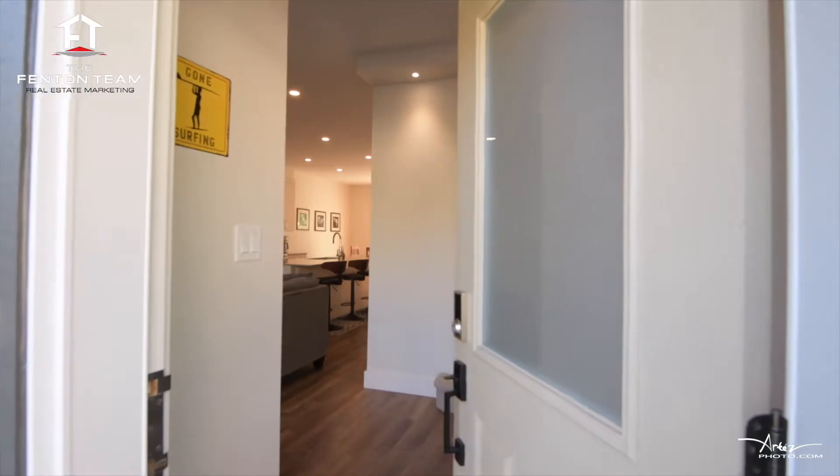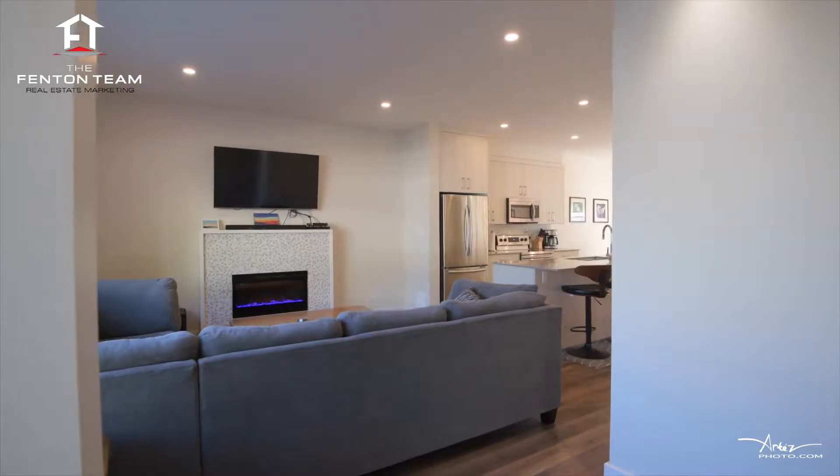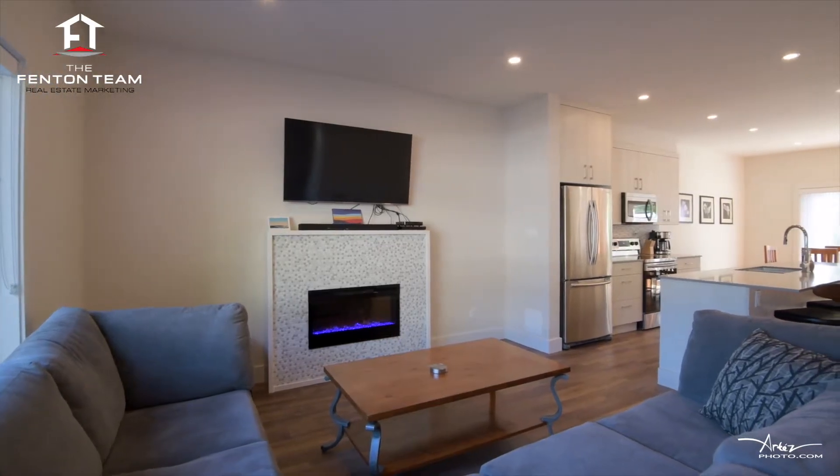You'll be impressed the moment you walk into this 2017-built townhome. The open-concept living room enjoys nine-foot ceilings and an inviting fireplace.